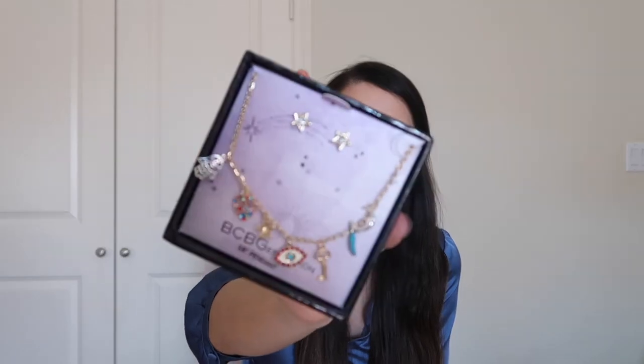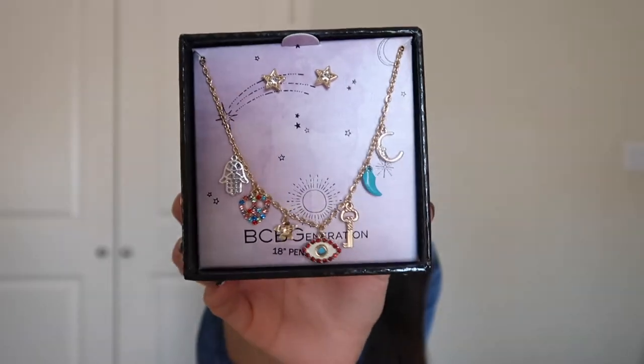The next thing I got is this really pretty necklace, and it also comes with earrings. I love jewelry, especially gold, so I'm gonna be wearing these a lot.